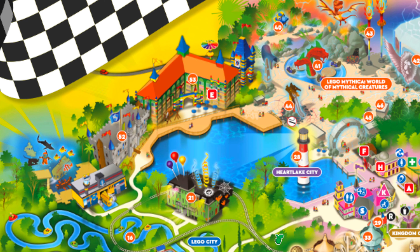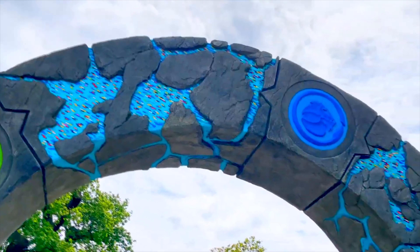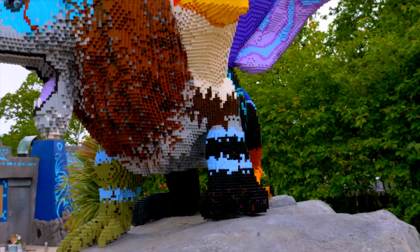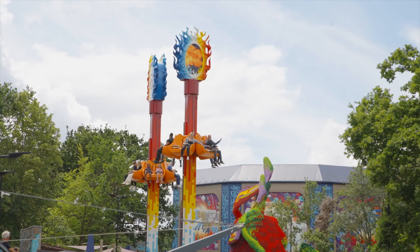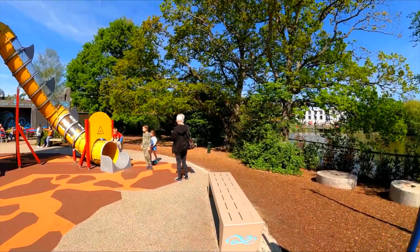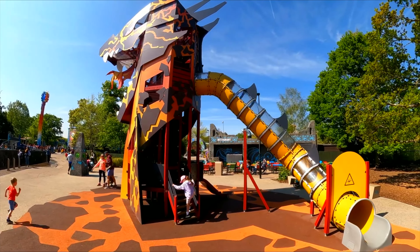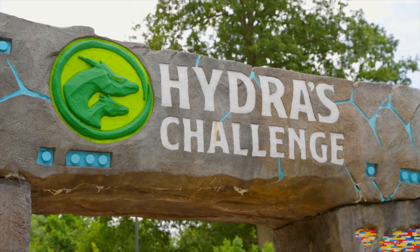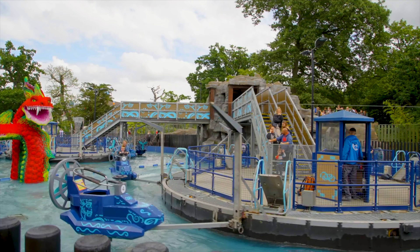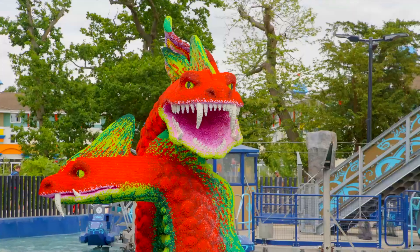As you walk past the two on-site hotels, you'll head to the newest land in the park, Lego Mythica: World of Mythical Creatures. Opening in 2021, this is a brand new original IP created just for Legoland Windsor, featuring a wide variety of attractions and plenty of building experiences. We start with Lava Dragon Play, an outdoor playground with slides and climbing features great for children of all ages, with benches nearby for the tired parents and carers. Next is Hydra's Challenge, a great place to cool down as you steer your own vessel to dodge various water cannons and try to splash other riders.